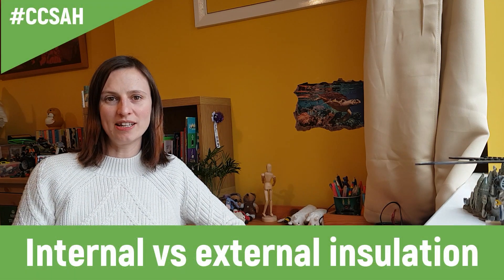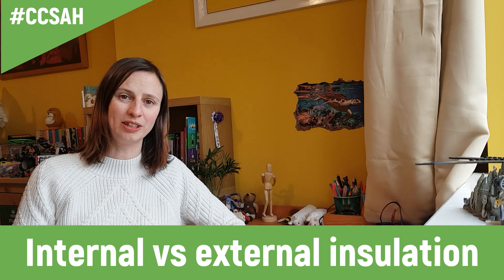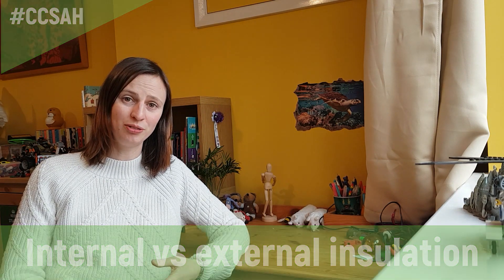Hi, I'm Dr Sarah Price and we're going to talk about internal wall insulation or external wall insulation today and how you make the decision which one to go for.